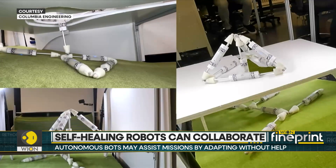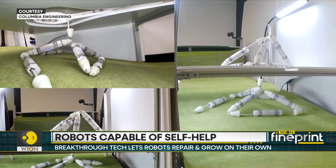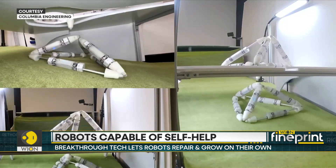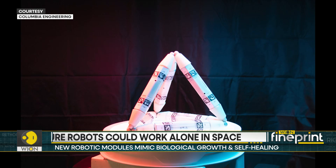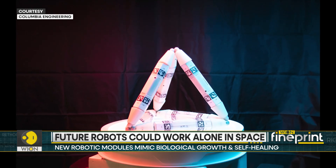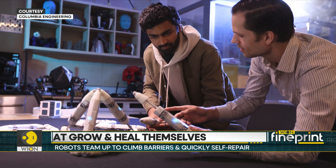They can also work together — one robot can help lift and place parts to build other robots. The idea of robot metabolism is inspired by how living things can build complex bodies from simple parts. In the future, this mechanism could be developed into robots deployed for disaster relief or even in space.